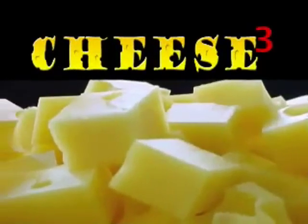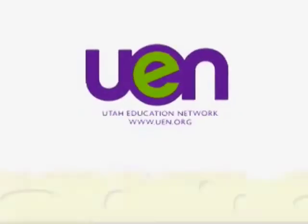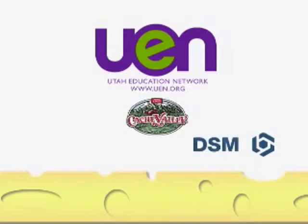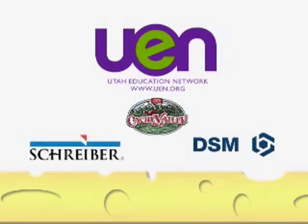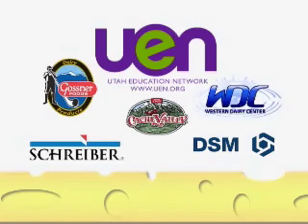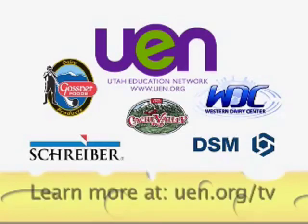Cheese Cubed is a tasty bit of cheesy knowledge brought to you by Utah Education Network, with support from Cache Valley Cheese, DSM Food Specialties, Schreiber Foods, Gossner Foods Incorporated, and the Western Dairy Center. Learn more at UEN.org/TV.